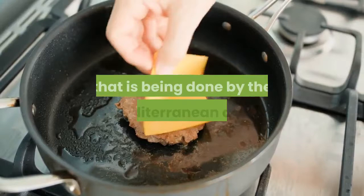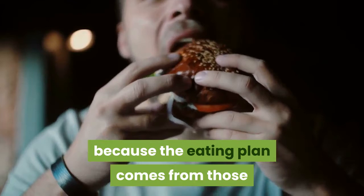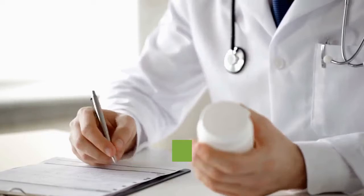This is called the Mediterranean diet because the eating plan comes from those who live along the Mediterranean Sea. It was first discovered after the end of the Second World War by an American doctor, but never became popular until the 1990s.